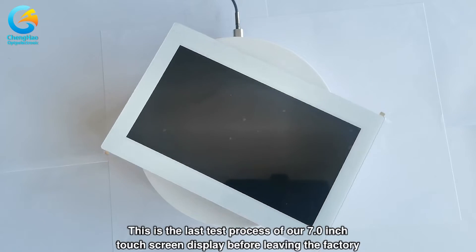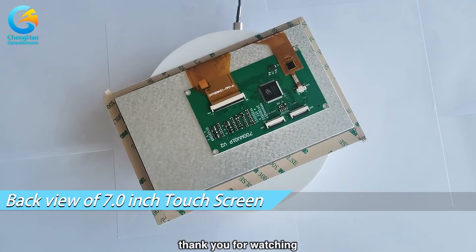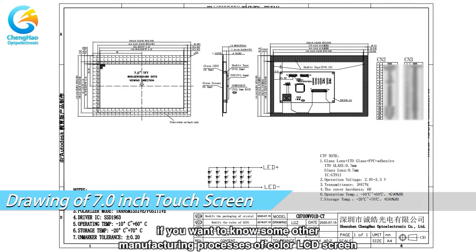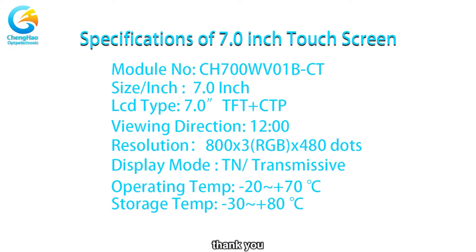This is the last test process of our 7.0-inch touch screen display before leaving the factory. Thank you for watching. If you want to know about other manufacturing processes of color LCD screens, you are welcome to consult us. Thank you.